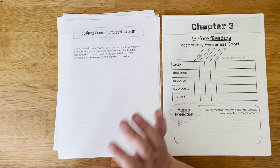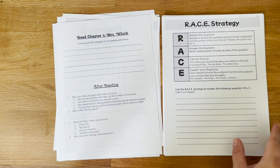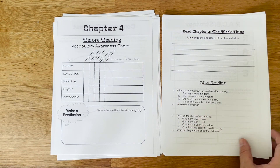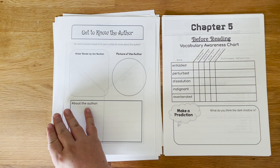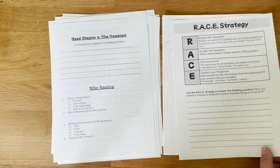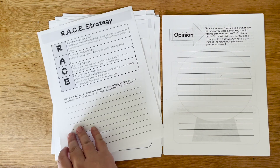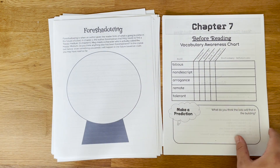Do you have to do all of this? Absolutely not. You can decide what works best for your family. Maybe your kids pick just one of the activities, or maybe you don't want them to do the written constructed response every single time. Maybe you want to lessen the vocabulary and have them only do the words they don't know. It's meant to be flexible so you can use it however you want, but hopefully there is enough here that everything you might want for a novel study is included.